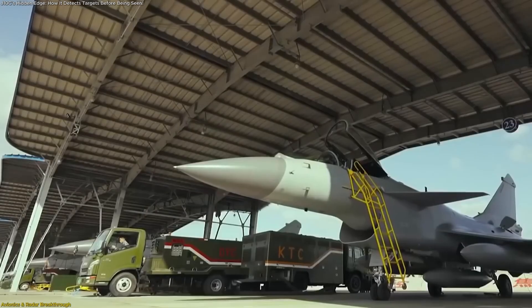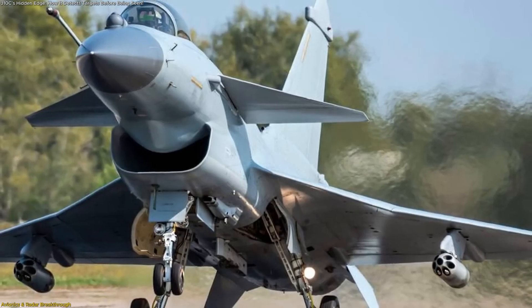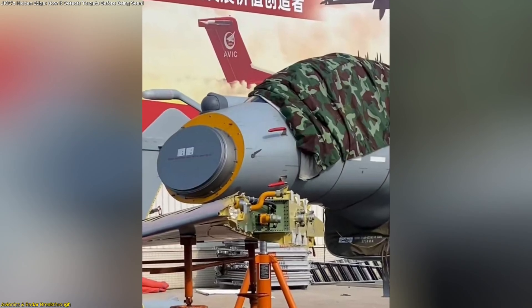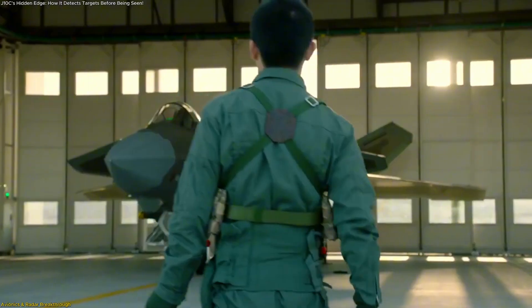The transformation of the J-10C begins deep inside its core systems — its avionics and radar. This is where China's engineers made their biggest leap, equipping the jet with an active electronically scanned array radar, a technology normally reserved for high-end stealth aircraft and next-generation interceptors.